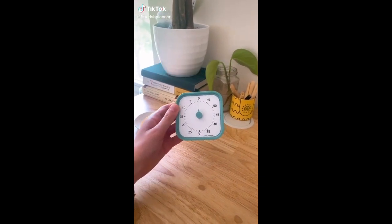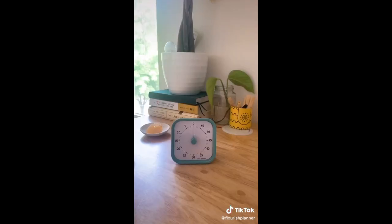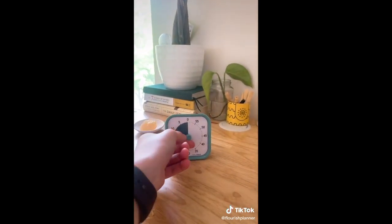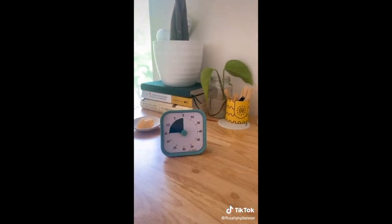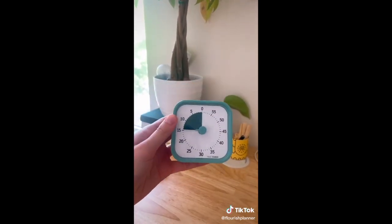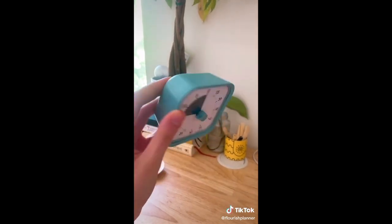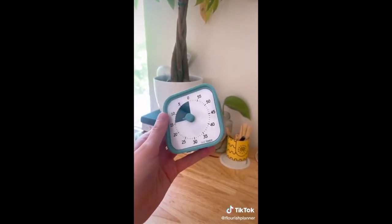This is the Time Timer from Amazon — you can also get it on the Time Timer website. It's a battery-powered productivity timer, and my favorite part is that it's completely silent while timing. I love using it for time blocking instead of my phone's timer because as soon as I get on my phone I'm always tempted to go on TikTok or Instagram. This helps keep me off my phone while staying productive.